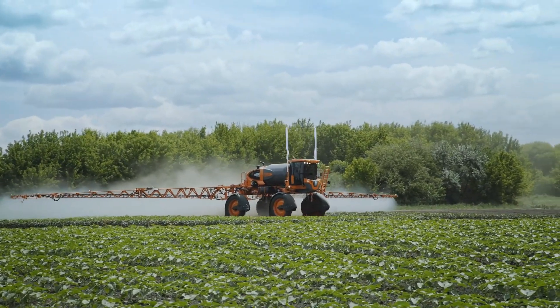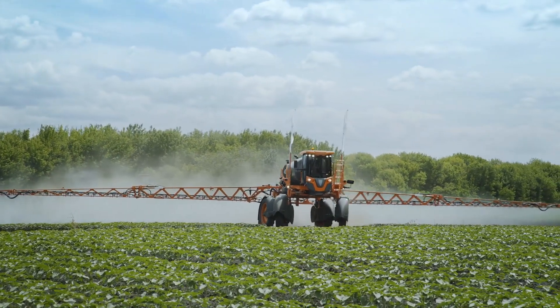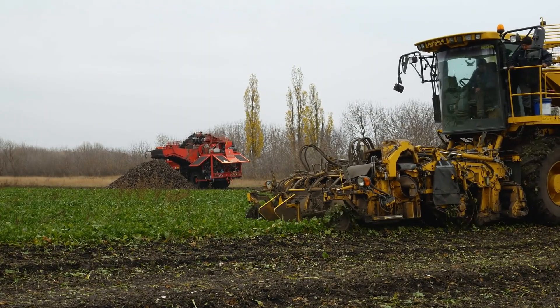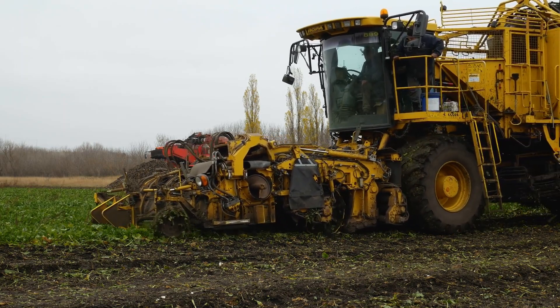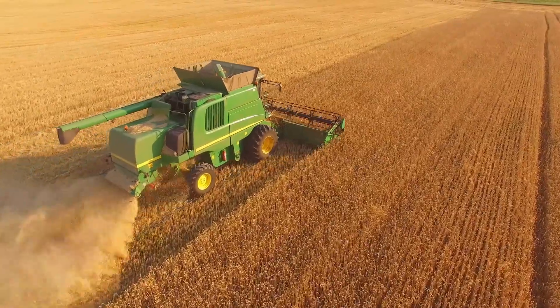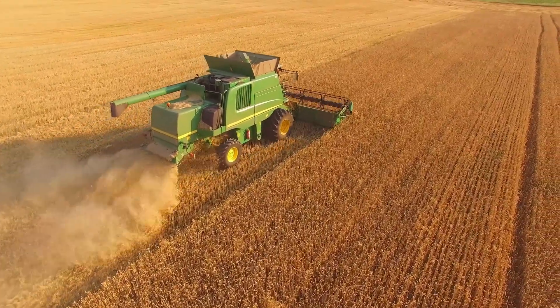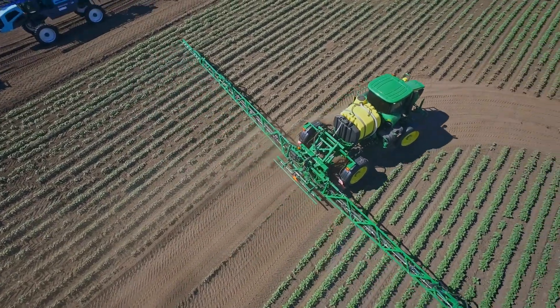Join us as we delve into the realm of autonomous robotic weeders that meticulously remove unwanted vegetation, smart irrigation controllers that optimize water usage, thermal imaging crop scouting drones that detect crop stress and diseases, variable-rate seed drills that precisely plant seeds for optimal growth, and automated grain storage systems that ensure safe and organized storage. Together, they represent a new era of farming where productivity, sustainability, and technological advancements merge.